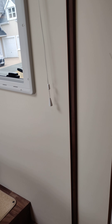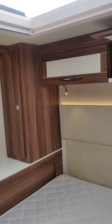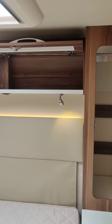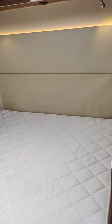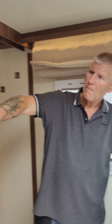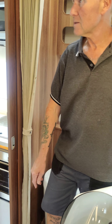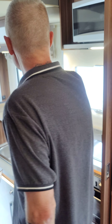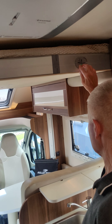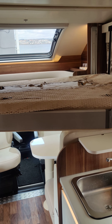Then we've got the bedroom at the back, which is an island bed. As I said outside, it winds up to give you more access to the garage underneath. We've got wardrobes on either side, cupboards, and all the lighting. There is a place for a television here, but that doesn't come with the prize — this TV will be coming out. There is also a drop-down bed in this area.